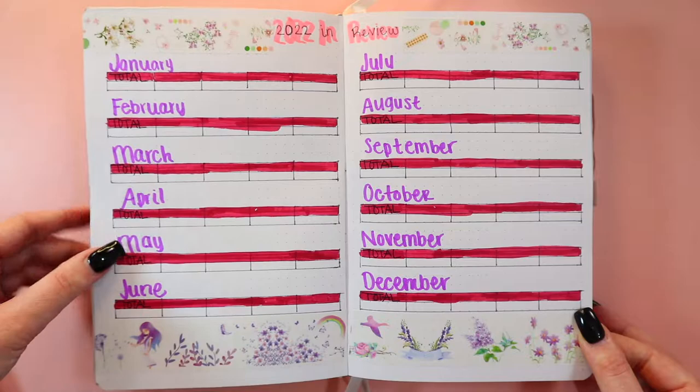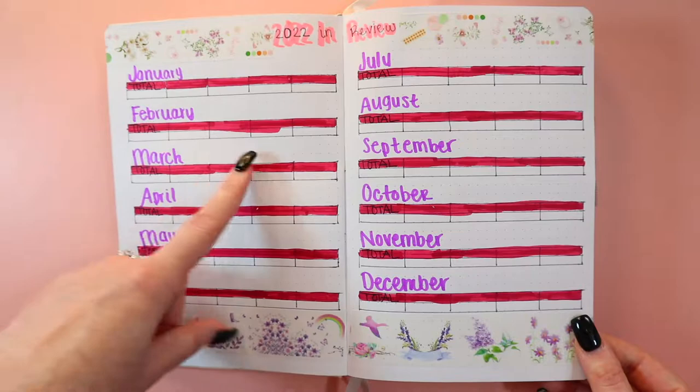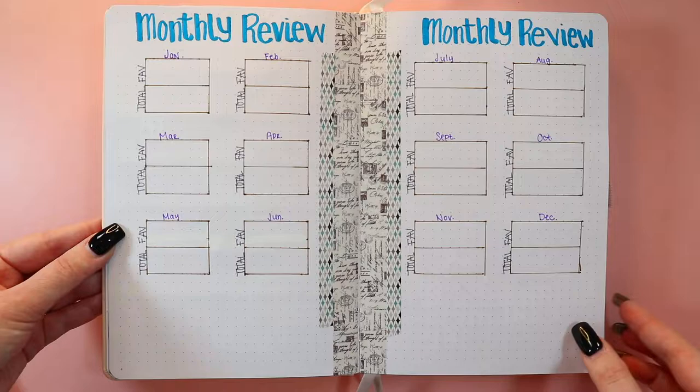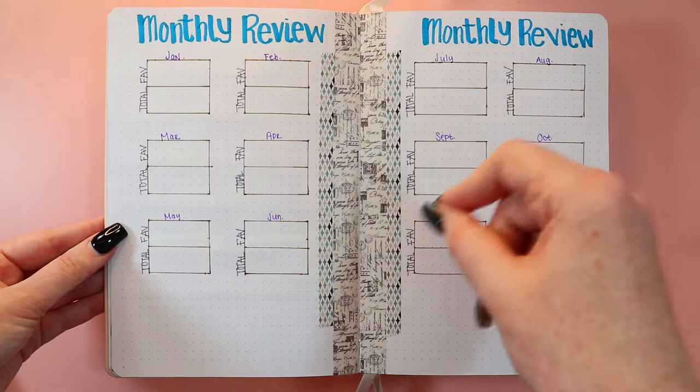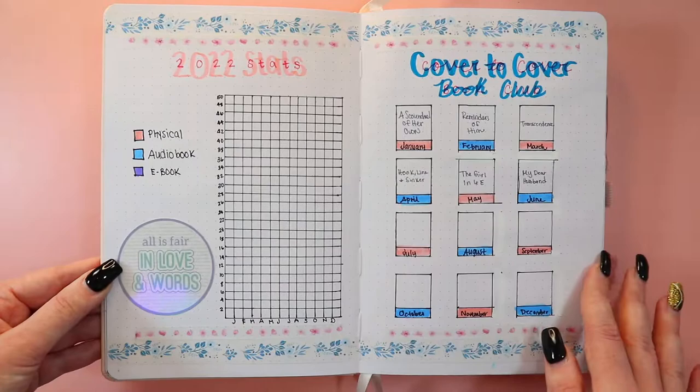I like my washi tape — it's very pretty. I try to match the washi tape to the colors of the pens I use. I don't particularly like this page because I went outside the lines a lot. This is my monthly review page. I have the washi tape down the middle — I love this handwritten one — and I want to track my favorite and total books for the month.